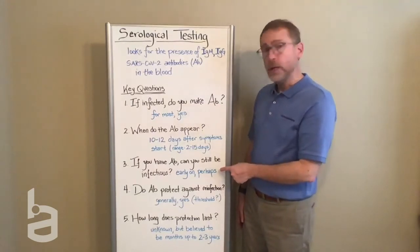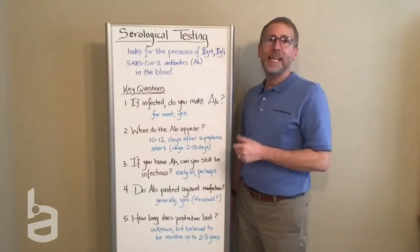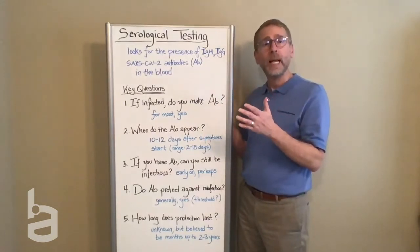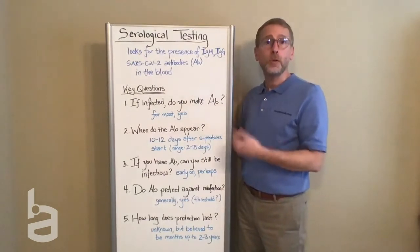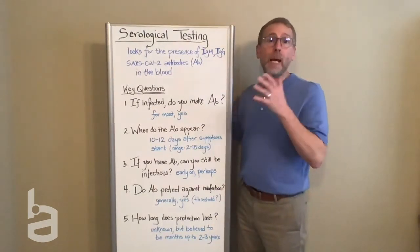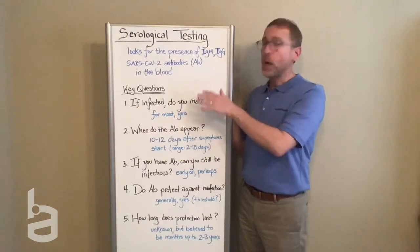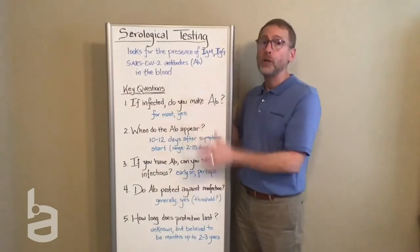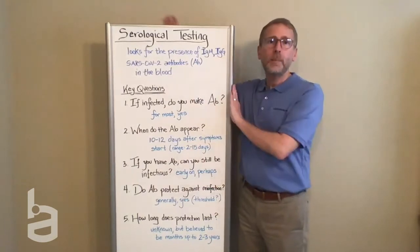It does appear that if you produce antibodies, you do have some protection against being reinfected. Remember, this is a new disease, so we don't have a whole lot of data to work from. But what we've seen from other coronaviruses suggests that if you have antibodies, you do have protection, and that level of protection lasts at least several months and maybe even a couple of years before it begins to fade. We're still gathering data and these are broad generalizations, but we have information telling us that antibody tests can potentially be really useful.